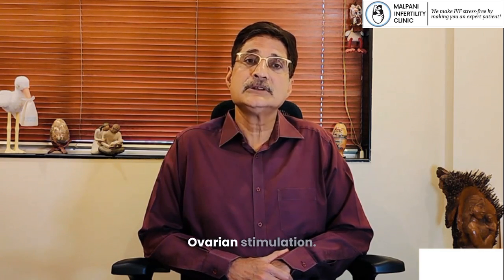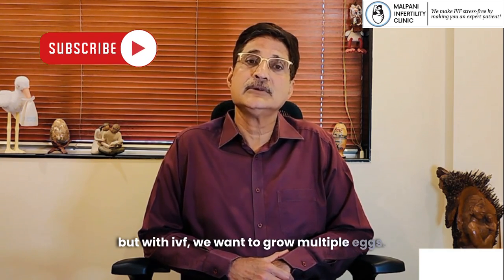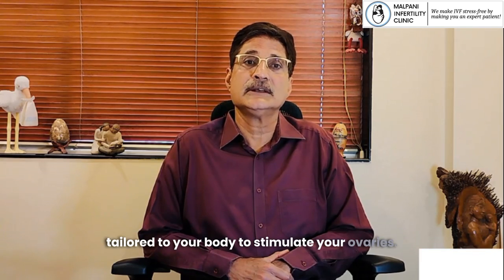Step 2: Ovarian Stimulation. Normally, a woman's body matures one egg. But with IVF, we want to grow multiple eggs to increase your chances. We use hormonal injections, tailored to your body, to stimulate your ovaries.